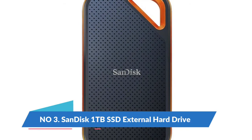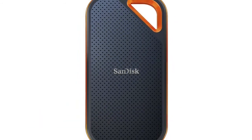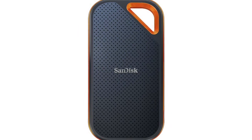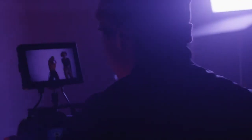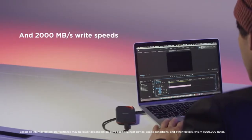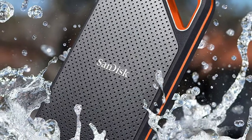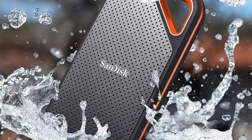Number 3: SanDisk 1TB SSD external hard drive. Travel worry-free with a 5-year limited manufacturer warranty and a forged aluminum chassis silicon shell combo that offers a premium feel and added protection. Up to 2 meter drop protection, IP55 water and dust resistance, and a handy carabiner loop for securing your drive — all delivering extra peace of mind when you're out in the world.